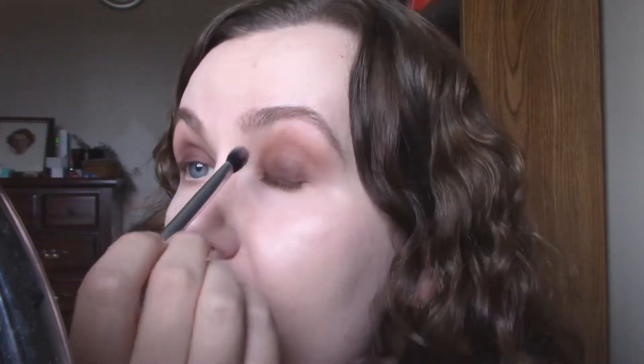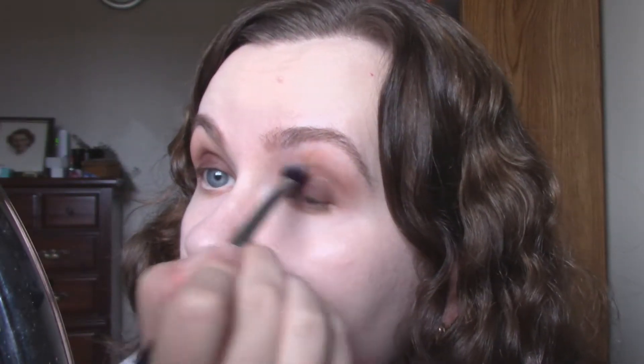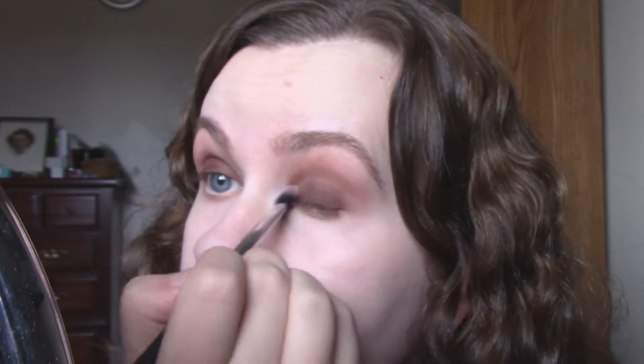I'm taking that same shade — the light one — and just smoking it along the lower lash line, just going for a really blown out, diffused, smoky look. If you look at Kristen Stewart's picture in some of the campaign ads, it's quite a dark eye.